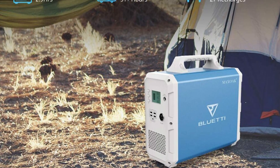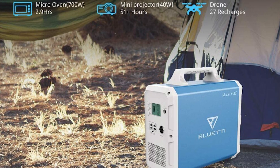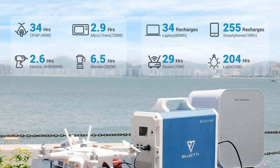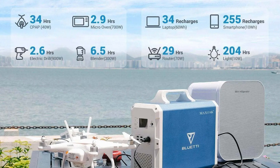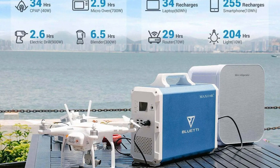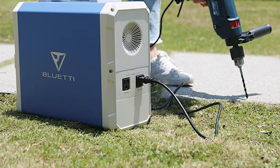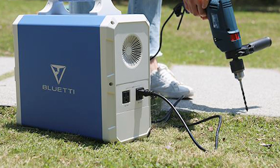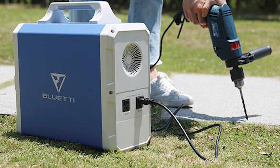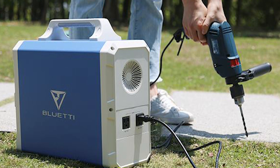The EB240 can be charged at home with a standard wall outlet, in the car, and via solar, and has four USB outlets, one USB-C, a car outlet, and two AC outlets. A unit with this much power is ideal for long road trips or at home to power a refrigerator during power outages. We recommend solar charging for this unit, as the included charger takes around 12.5 hours to fully charge using the wall charger.